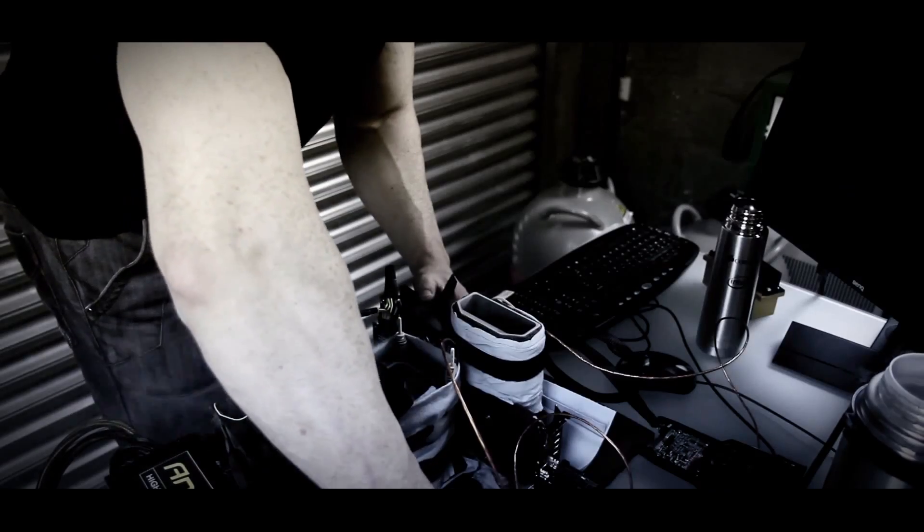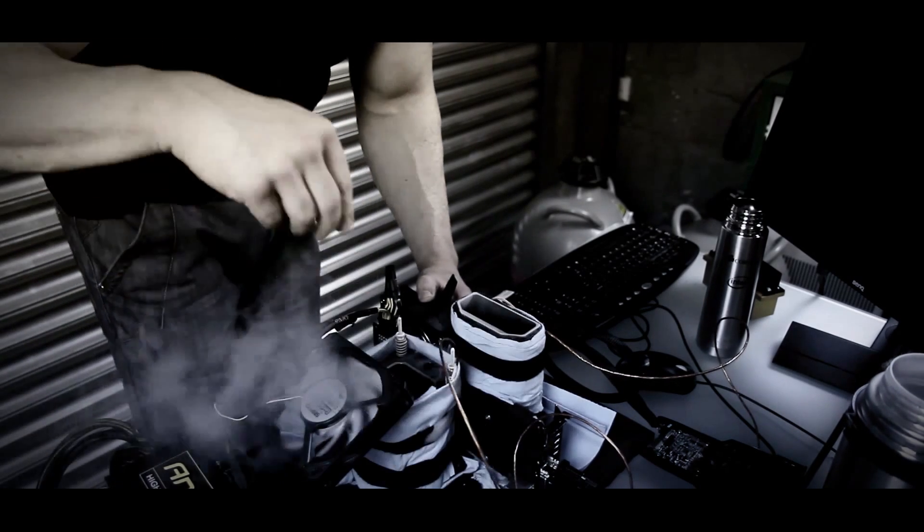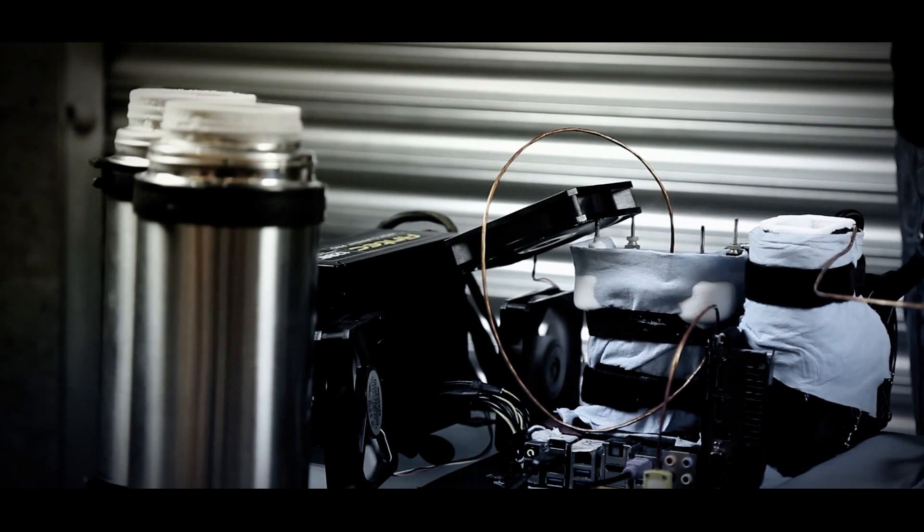Hi, I'm 8-Pack. I'm currently the UK's number one benchmarker, multiple world record holder within benchmarks, Computex OC Main Event Champion and Pro Overclocking Specialist.